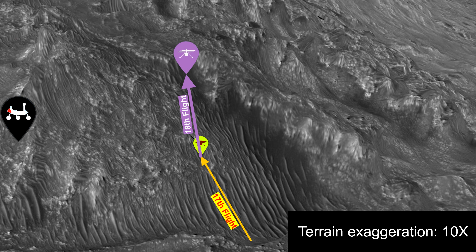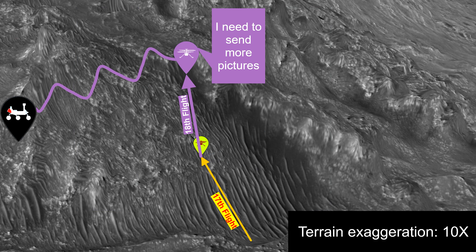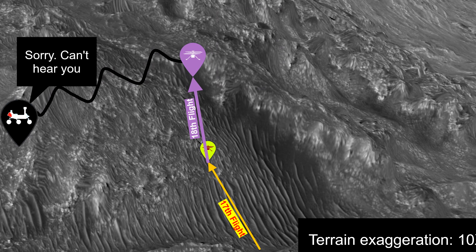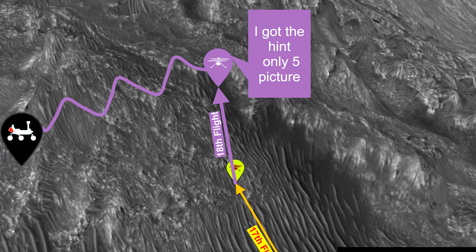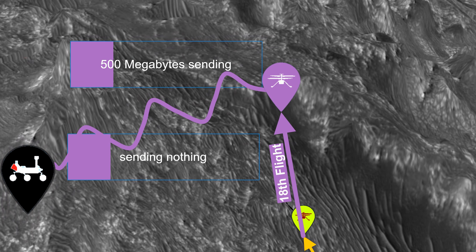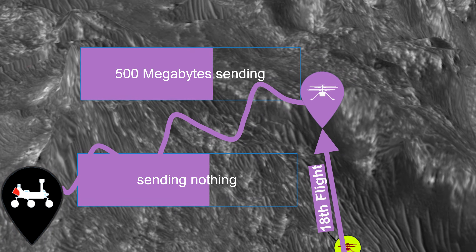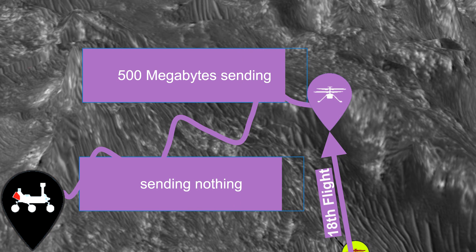Now about the pictures in general. From the 17th flight we have only 5 pictures, and the same number from the 18th. This might be connected to the difficulties of communications because of the terrain. Because the chopper has a limited data stream, maybe they decided to take pictures only of the landings. The question is whether Ingenuity stores all the pictures from flights 17 and 18 — which would take up around 500 MB of memory — and will send them later, or whether they didn't take them at all.